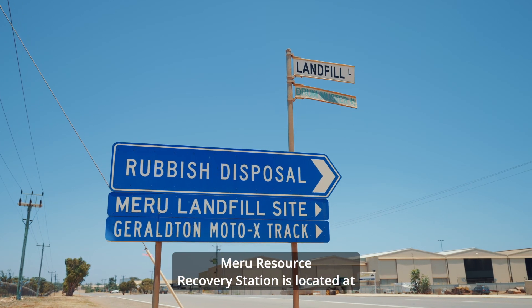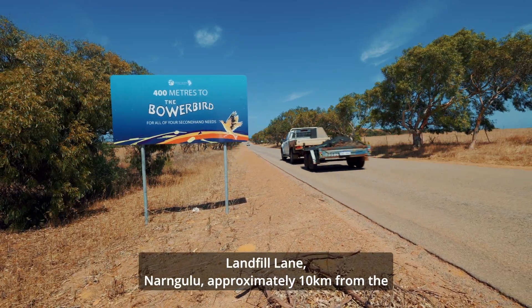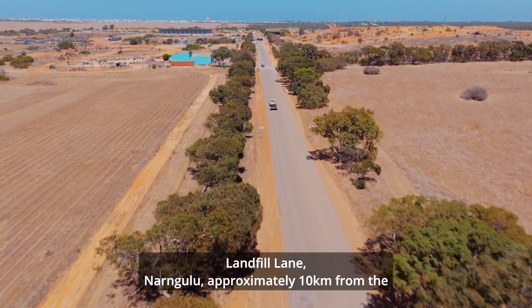Meru Resource Recovery Station is located at Landfill Lane, Nangaloo, approximately 10 kilometres from the Geraldton CBD.